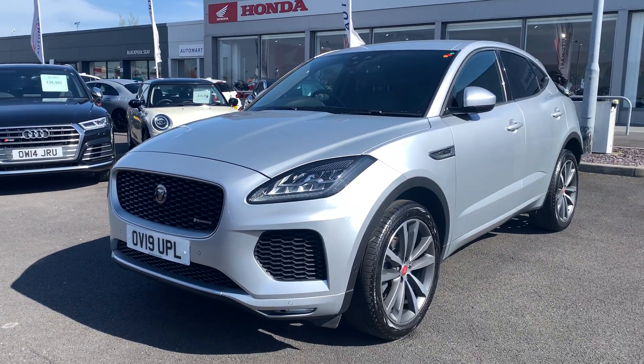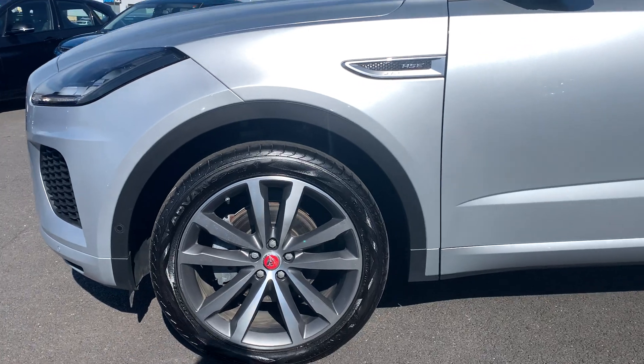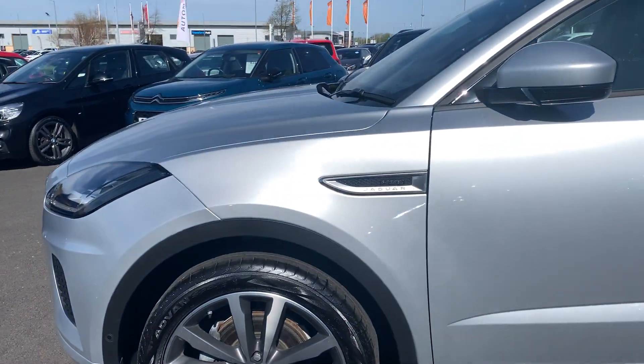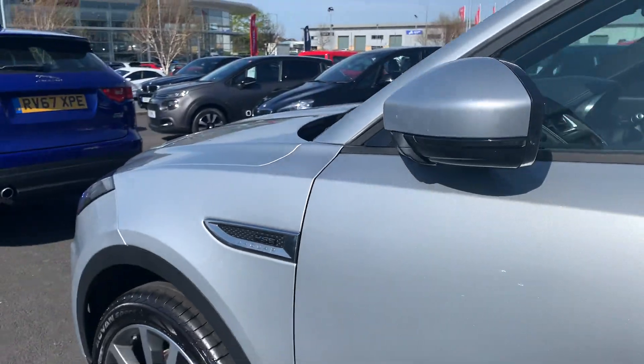It's finished off in a lovely metallic silver. Daytime running lights at the front. Got these lovely diamond-cut alloys on the car as well — 20-inch alloys. On the front wing, you've got your Jaguar logo, as well as your HSE logo.